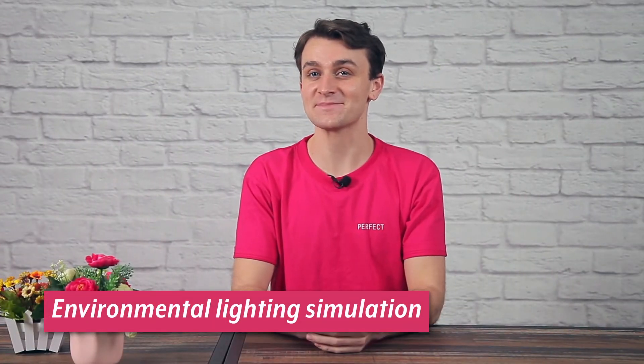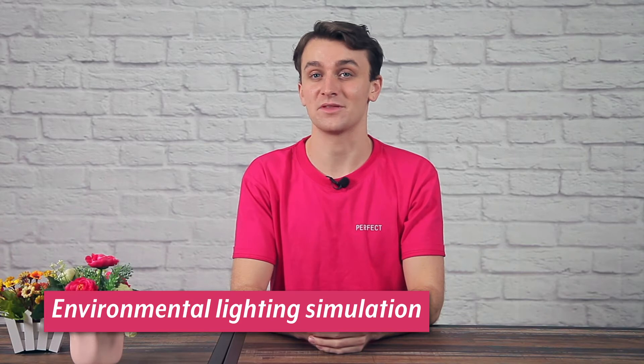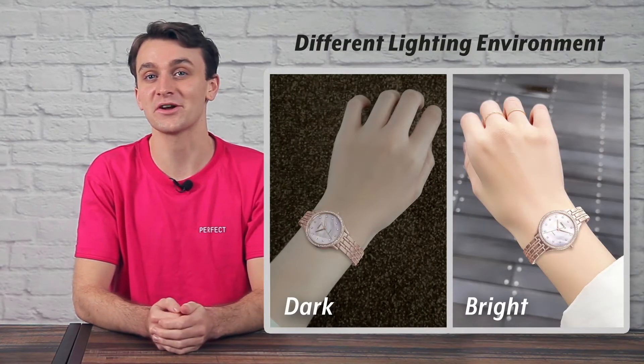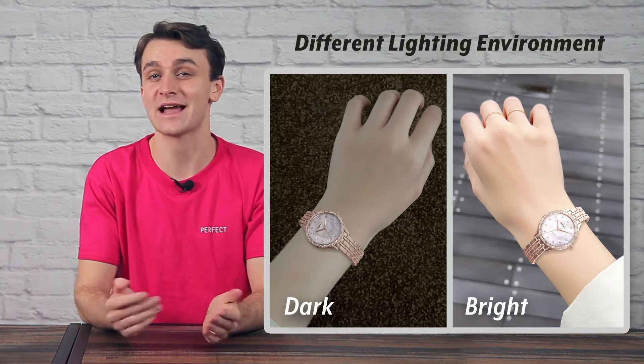To complete this fully immersive experience, our AR watches come with an environmental lighting simulation feature, adapting to the surrounding light conditions, thereby creating a high-touch, seamless virtual try-on experience that feels as close to reality as possible.